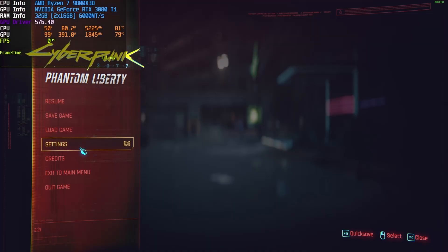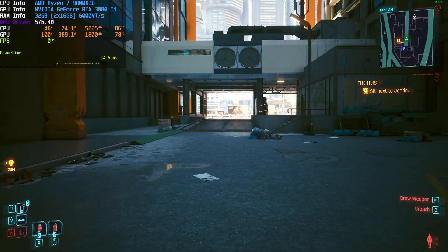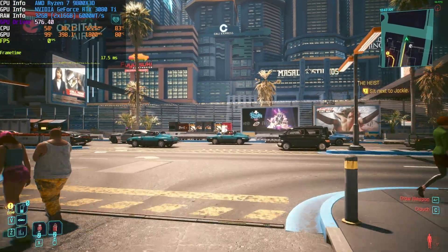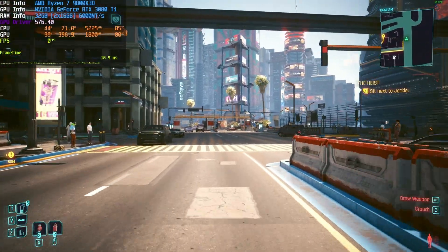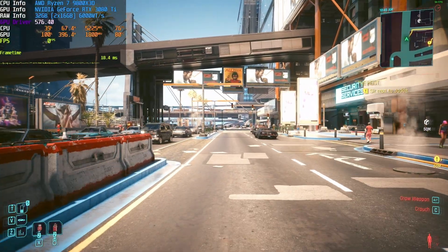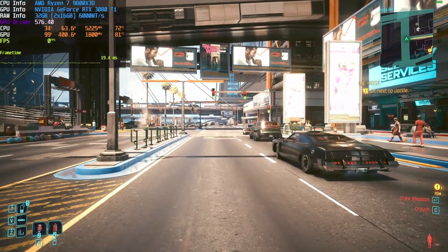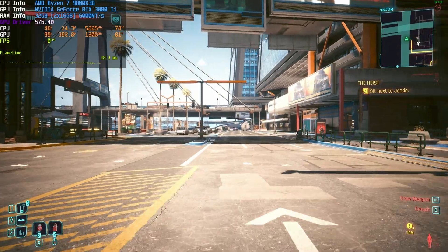Last but not least, Cyberpunk 2077 at 4K — everything else the same — getting around 58 frames per second, right at the 60 fps mark. DLSS quality, 4K Cyberpunk on a 3080 Ti getting 60 fps is pretty good for a card that is two generations old, even if it was one of NVIDIA's flagships at the time. GPU utilization is at 100% with only 37% CPU usage, and it is really taxing the GPU at 400 watts — the maximum wattage we've seen in any game during this testing.